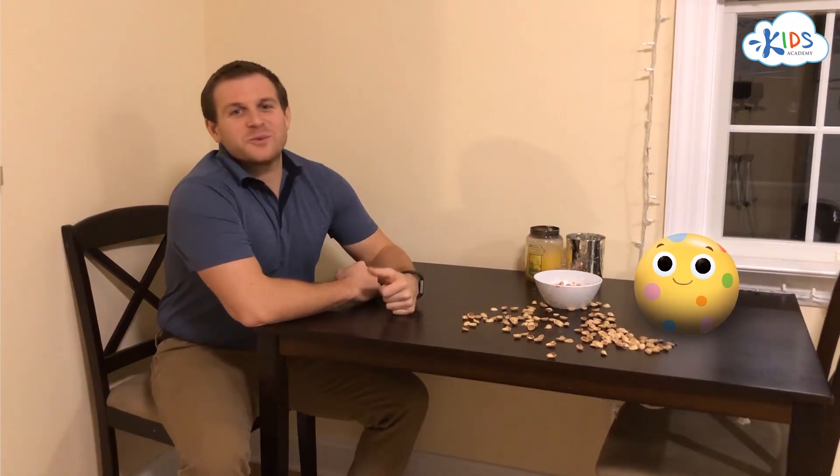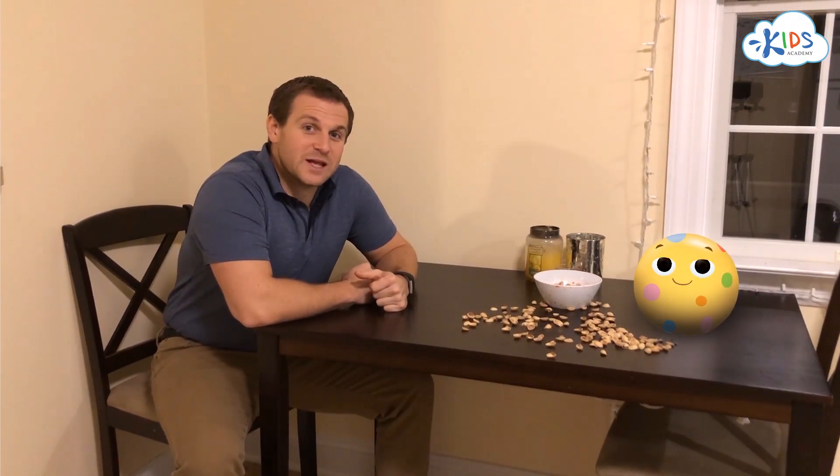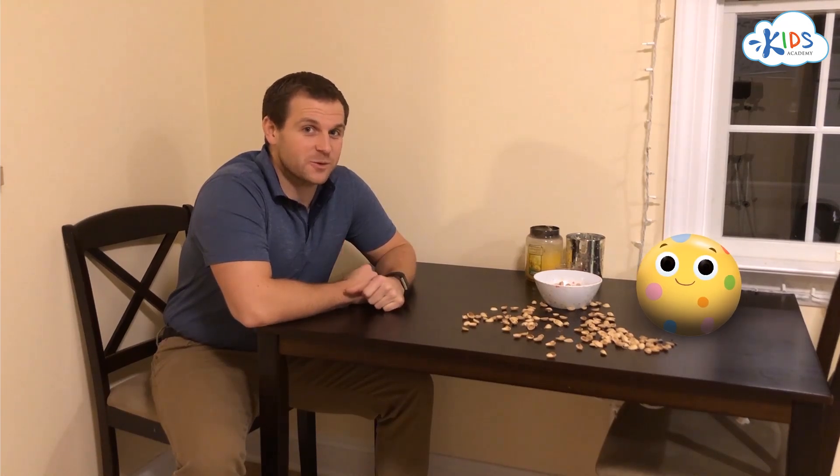Anyway, today what we're going to be talking about is how people use light and sound to communicate with one another. First, we're going to start with light.